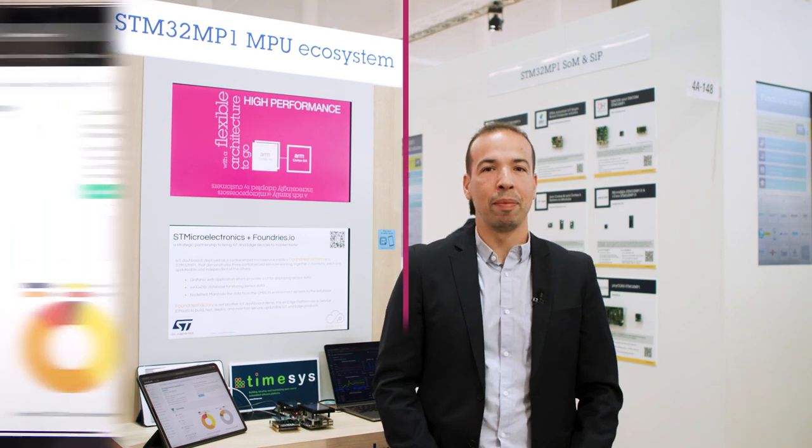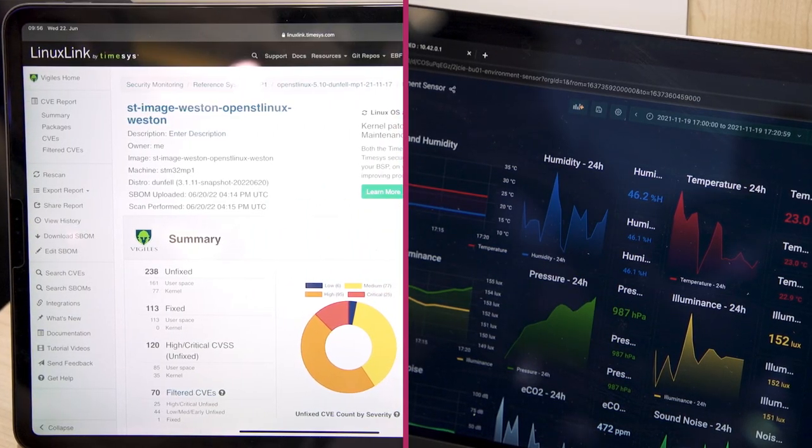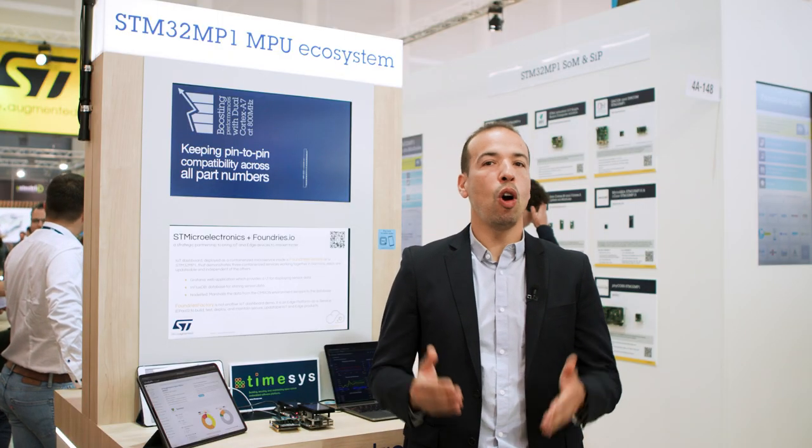Here behind me, I have two of them: TimeSys and Foundries, with whom we have been collaborating to create a solution based on the MP1 that will bring you the support you need to get to market faster. As ST, we propose a solution based on open-source software.